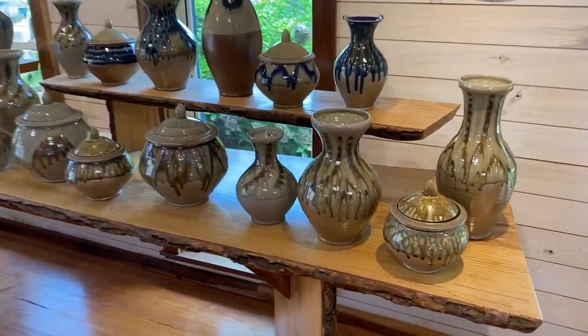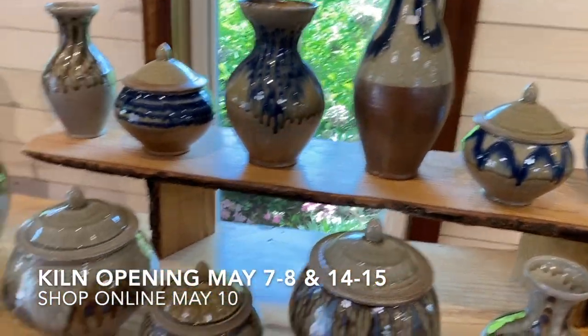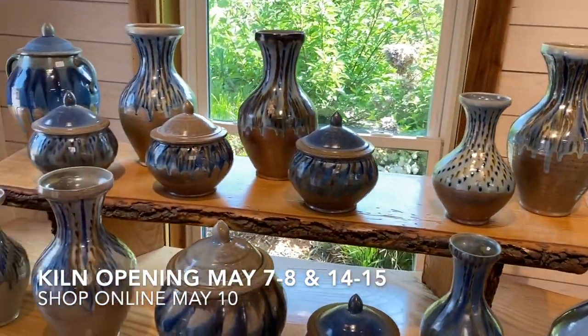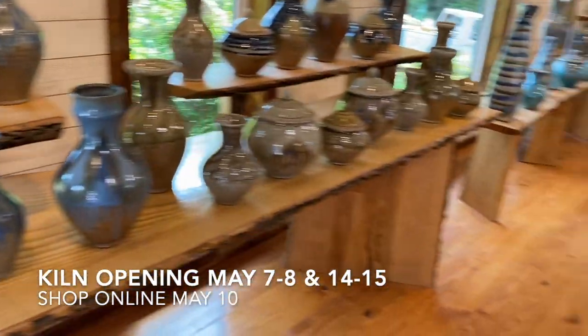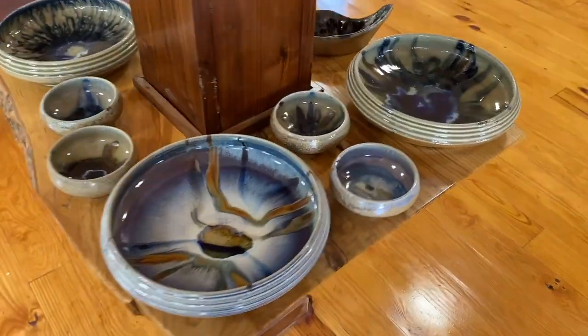Did some of the old traditional ash glaze — lovely ash glaze. Bunch of beautiful pieces here. We're super excited to show them off for you this coming weekend, Mother's Day weekend. We have a lot of special pieces to share with you.